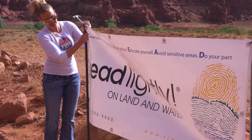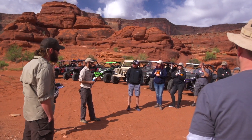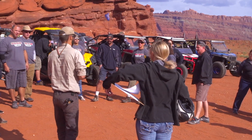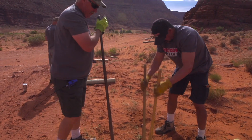We're in Moab, Utah doing a restoration for recreation project on the Cane Creek Trail. We're out here with some of our partners — Moab Tour Company, Access RV, Discount Tire, and Rugged Radios. We've got volunteers from all of those companies and equipment supplied from some of those corporations to help us complete this restoration project today.